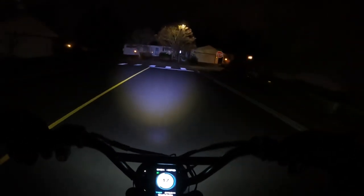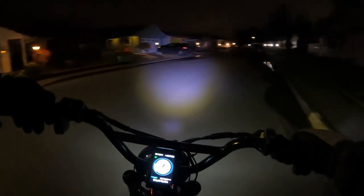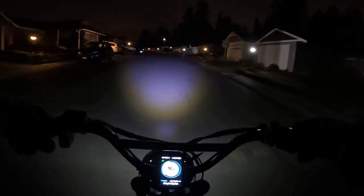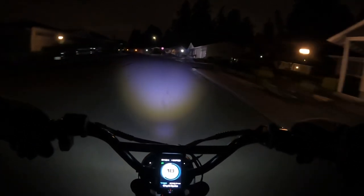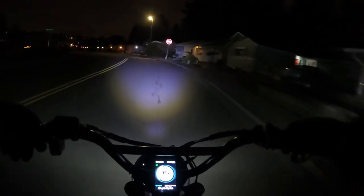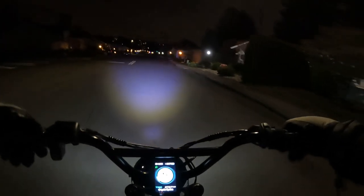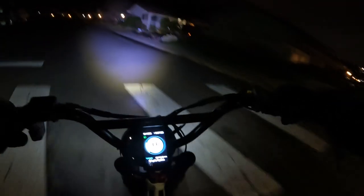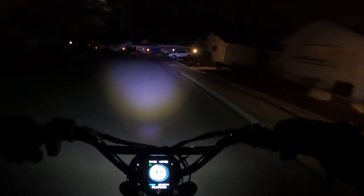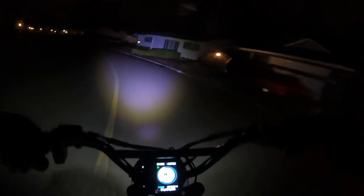Alright, well that's going to do it for another video here on the channel, showing off the brightness of the headlight on the Lyric Graffiti on a night ride. If you'd like to leave a comment, go ahead and leave one in the comments below. If you like this video, hit that like button. If you'd like to subscribe to the channel, go ahead and hit the subscribe button — we appreciate that as we continue to grow our channel here on YouTube. And if you want to be notified when the next video comes up, just hit that notification bell.